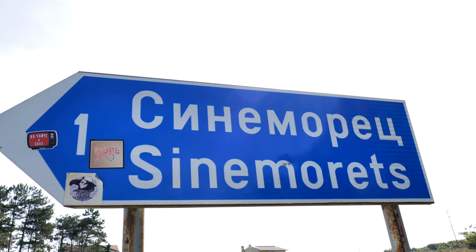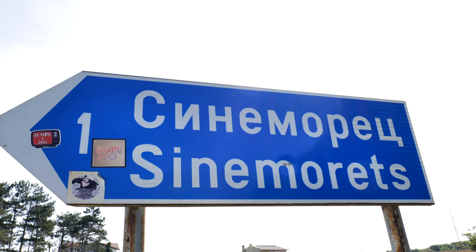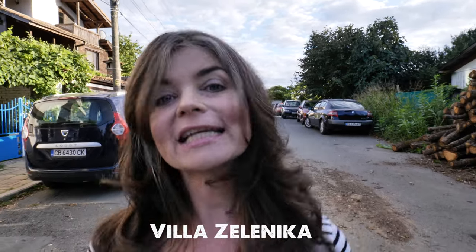We've arrived in Sinemorets — I'm not sure how everyone pronounces it — and it's fly central. We're literally getting attacked by lots of tiny little flies; one flew into my eyeball and made me scream. But apart from that, the sun has actually come out, it's a really nice evening. We've checked into our accommodation — we're staying in a little place called Villa Zelenica.